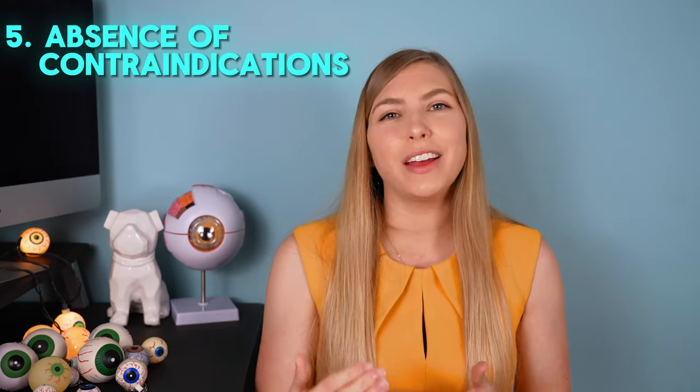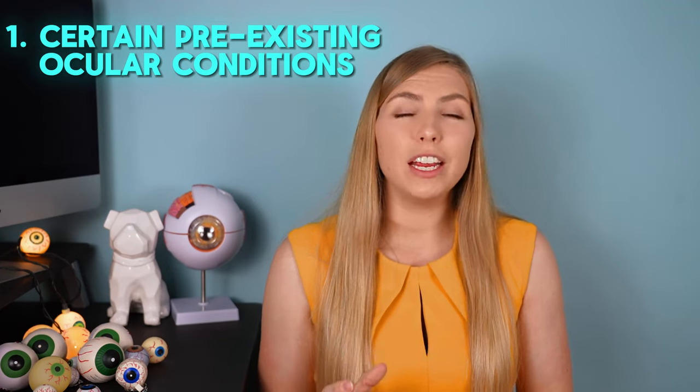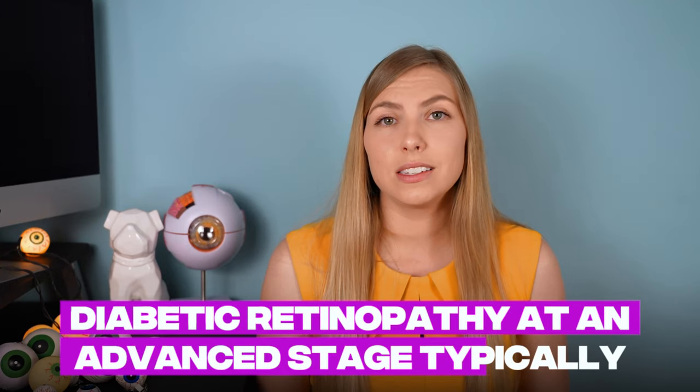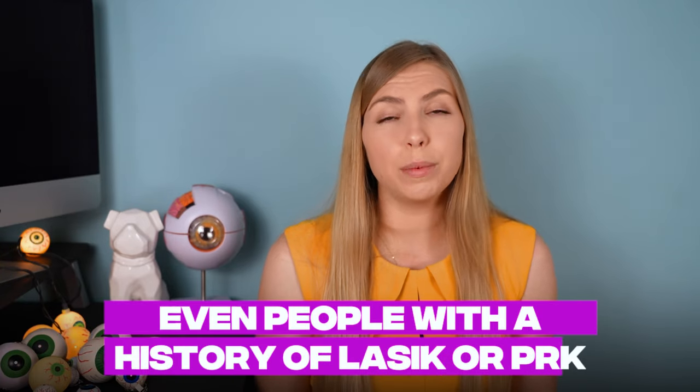A candidate should also have the absence of any contraindications. Contraindications include pre-existing ocular conditions that affect visual quality — the optics of these lenses in combination with a condition that causes reduced visual quality can make things even worse. These would include macular degeneration, advanced glaucoma, diabetic retinopathy at an advanced stage, and corneal irregularities, which could include a history of LASIK or PRK — something worth discussing with your doctor, as it's not always an absolute contraindication.